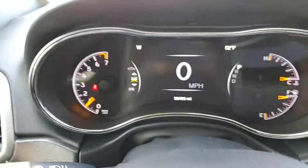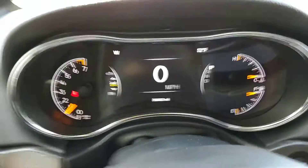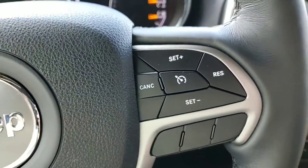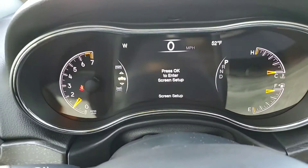Inside the vehicle, you can see it's got about 39,000 miles on it right now. You've got your voice controls, phone settings, cruise control, and then this is everything for here.